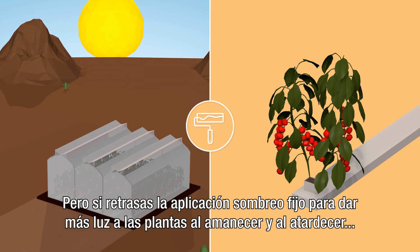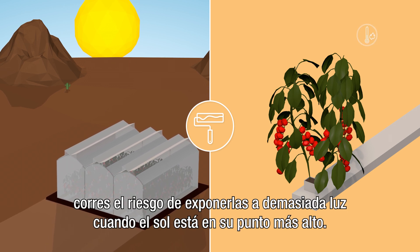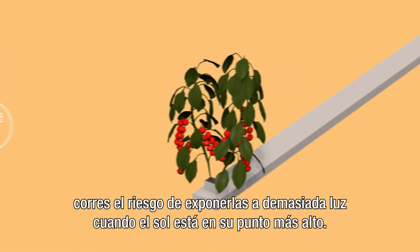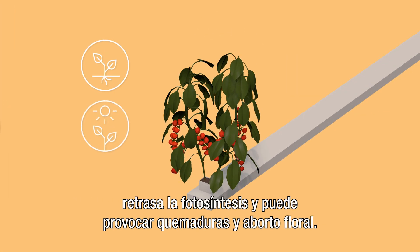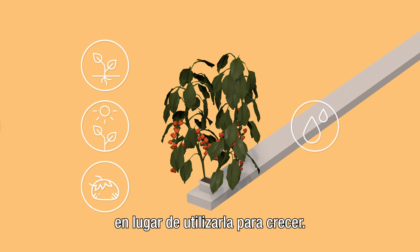But delay applying fixed shade to give plants more light at dawn and dusk, and you risk exposing them to too much light when the sun is high. This harms root development, slows photosynthesis, and can cause burning and flower abortion. And the plant wastes precious water on cooling itself instead of using it to grow.